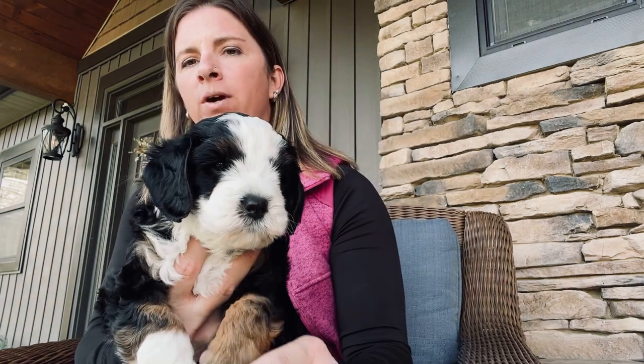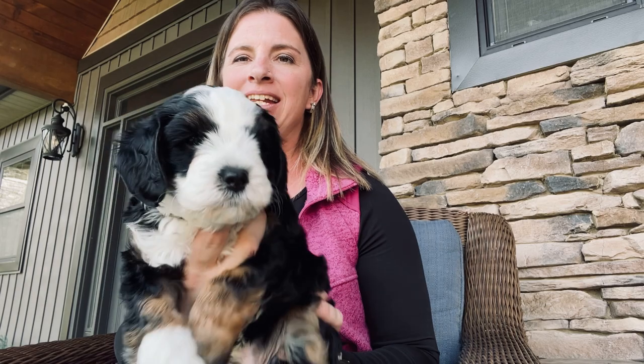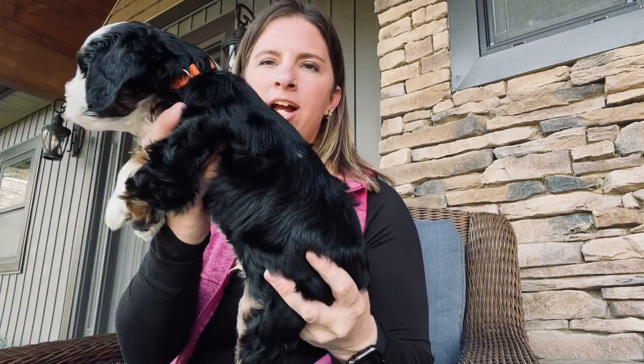He is going to be a bigger boy though. He might be closer to the 30 pound range — 25 to 30 would be my guess. This is our first litter of the Micro Mini, so we'll just have to track their weights and see.